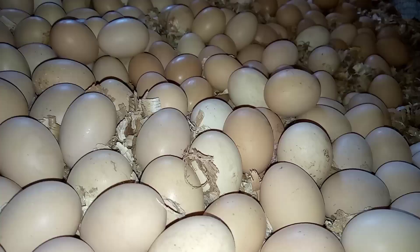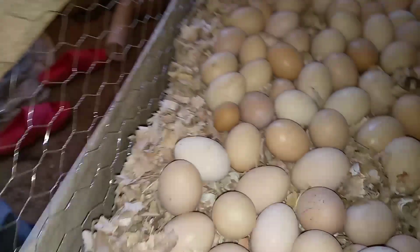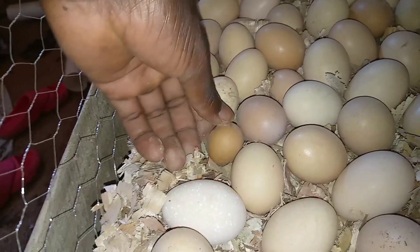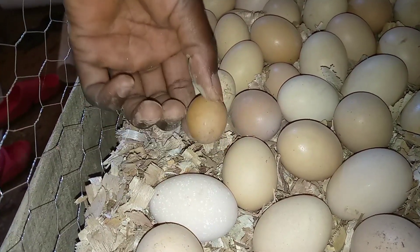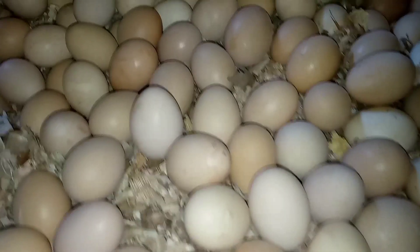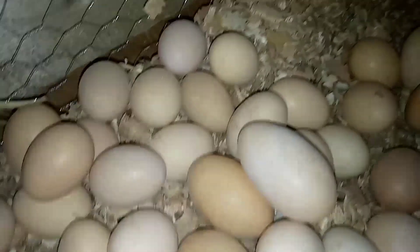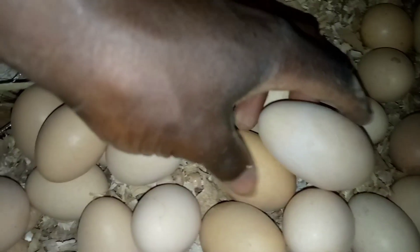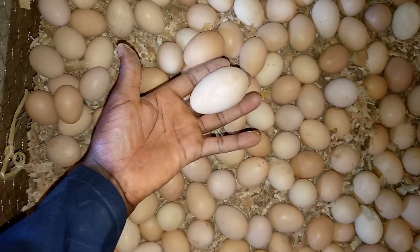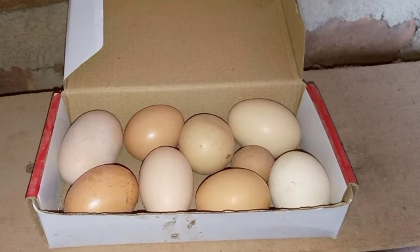Today we are so curious about one of the eggs that our birds laid. This egg is extremely big — so big that we are curious about what must be inside. We have never seen such an egg, but here it is, and we wish to share this experience with all our viewers. Stick around and see what is inside this egg.